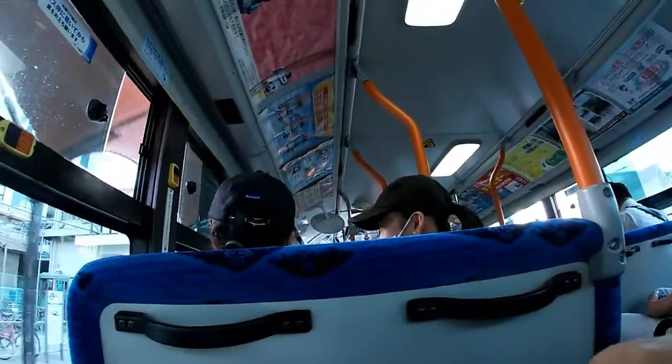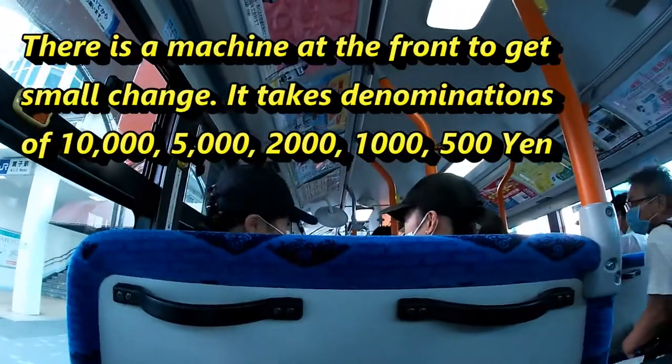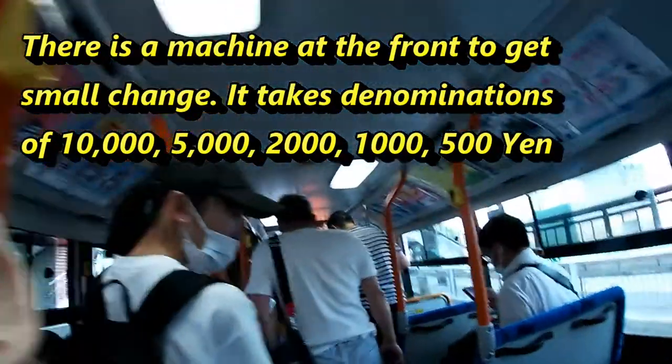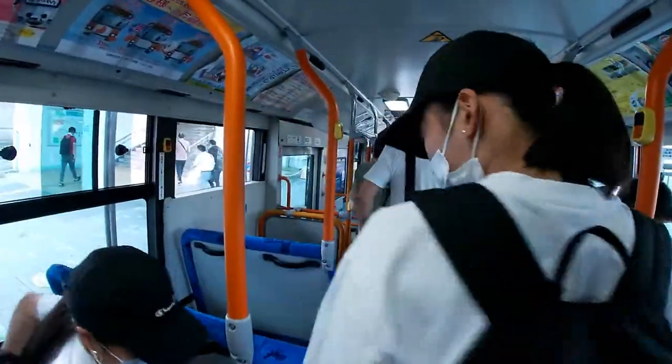Now, if you don't have the exact change — for example you have a 10,000 yen note — there is a machine at the front where you can get change. Never ask the driver for change.